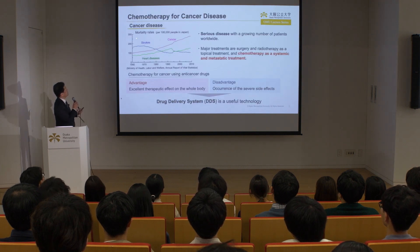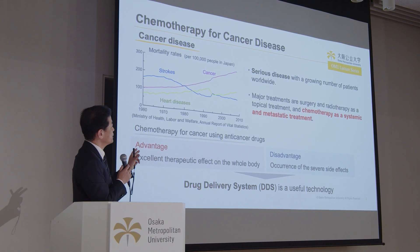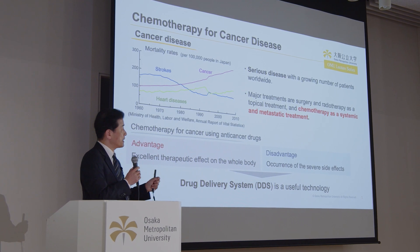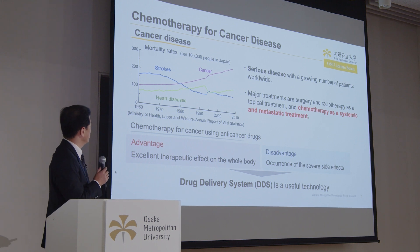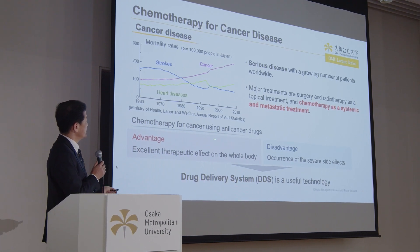This slide shows the mortality rate per 100,000 people for each major cause of death in Japan, announced by the Ministry of Health, Labor, and Welfare. In recent years, cancer diseases have a higher mortality rate of increase than other diseases such as strokes and heart diseases. Cancer is a serious disease with a growing number of patients not only in Japan but also worldwide. The major treatments of cancer are surgery and radiotherapy as topical treatments, and chemotherapy as a systemic and metastatic treatment. Here I would like to focus on chemotherapy for cancer diseases using anti-cancer drugs.